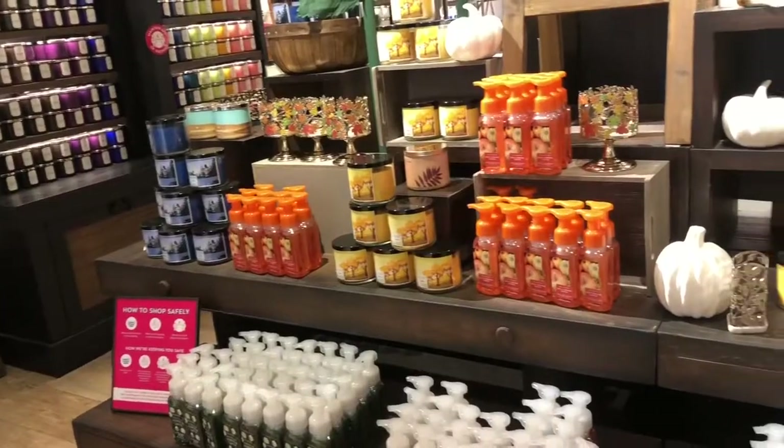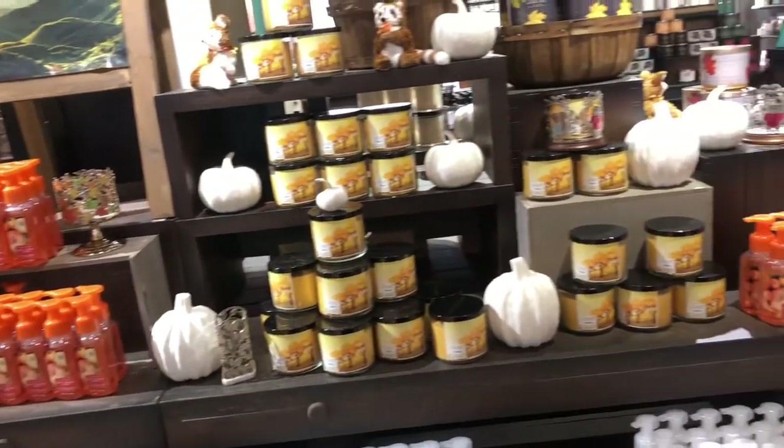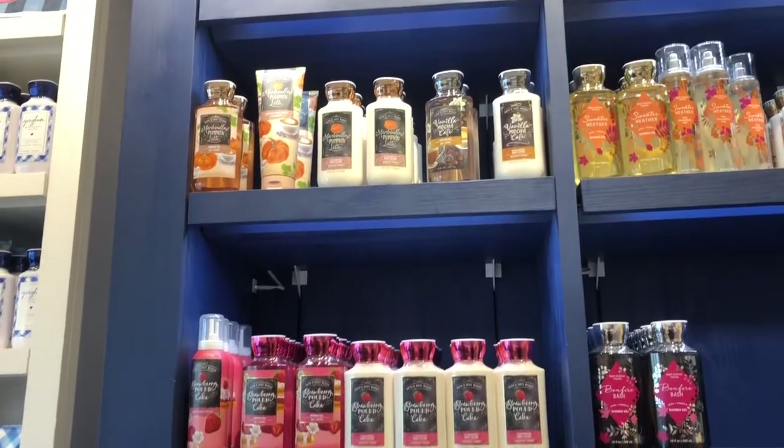We just got here at Bath and Body Works and we're going to head in right now. So here we are inside the store!